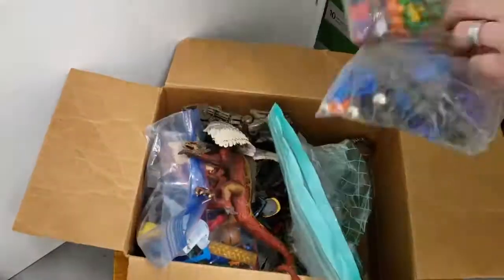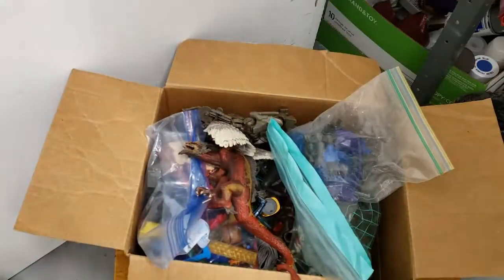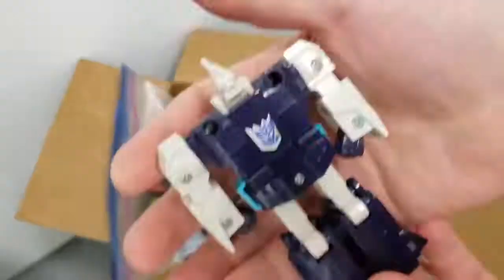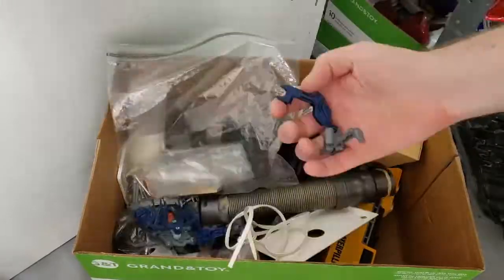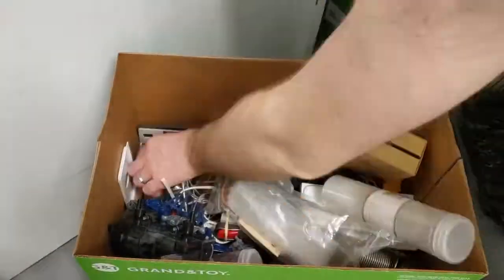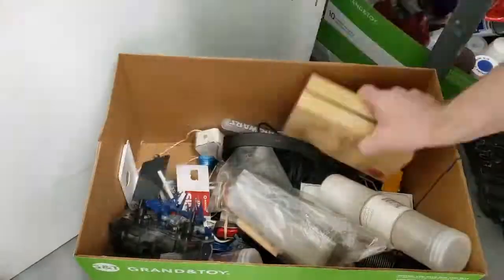I have a bin of action figures and other toys. These will probably all eventually be converted into monsters for D&D. This old vacuum hose has some cool detail. I'm actually going to toss that into another box that I will show later.